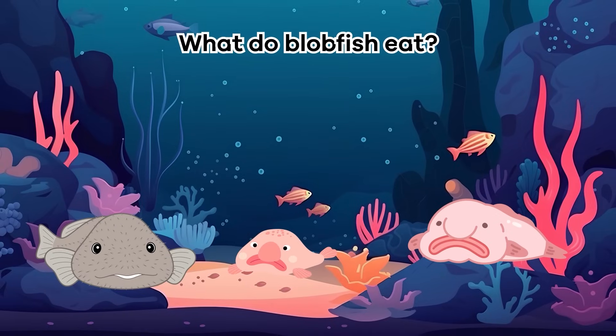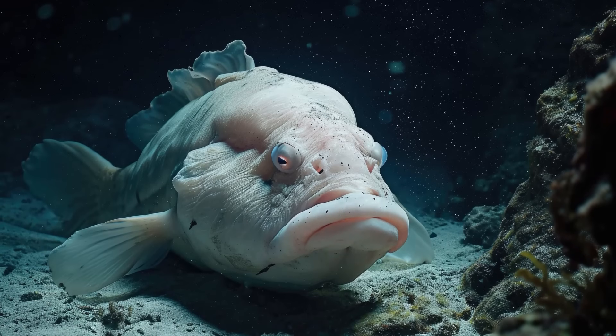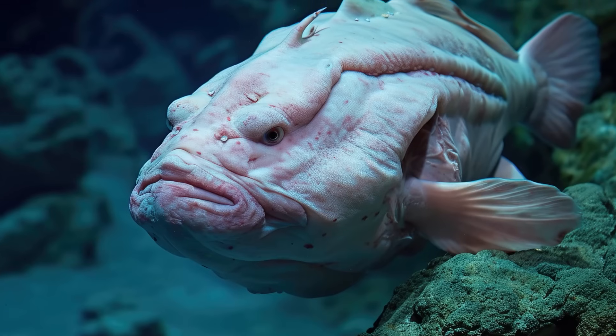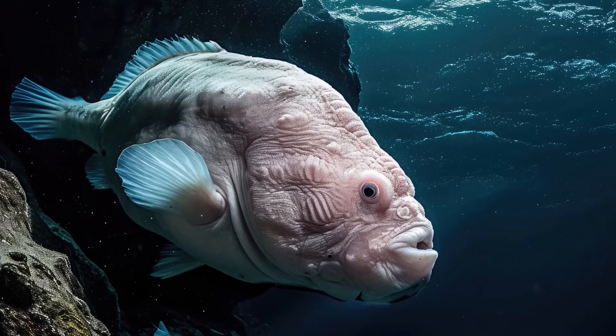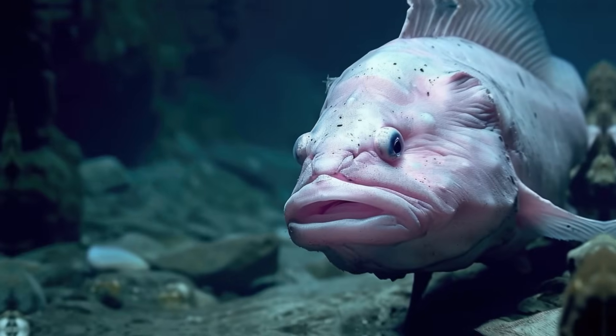What do blobfish eat? Since blobfish remain almost, if not entirely, still, they have been called the sloth of the sea. Because of this, they are often referred to as a low-weight predator. This means the blobfish will hang around with its mouth open and wait until anything edible floats into its jaws. Then they suck it in.